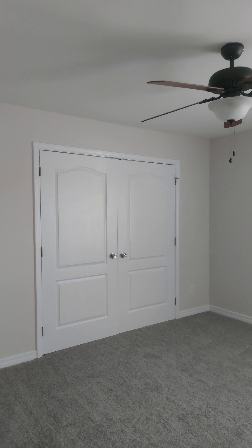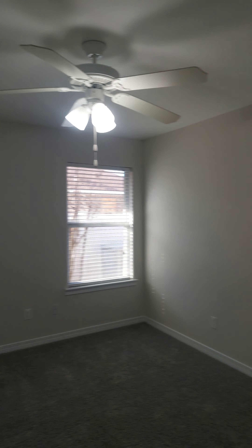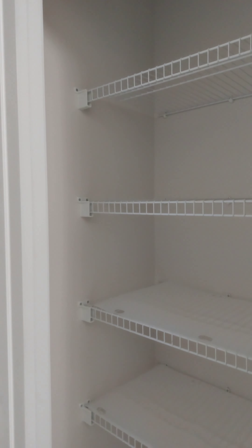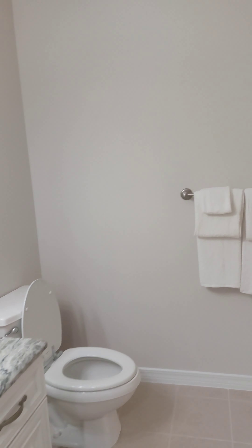We've got a second bedroom, third bedroom, and a hall bath with a tub and shower. And then in the closet, another closet. Another bathroom — it's got a tub and shower. Fourth bedroom.